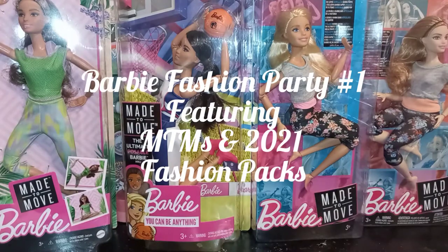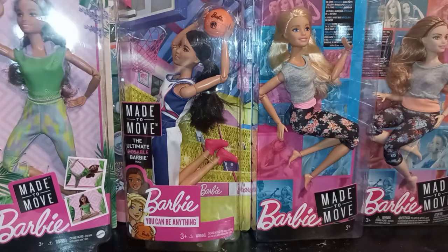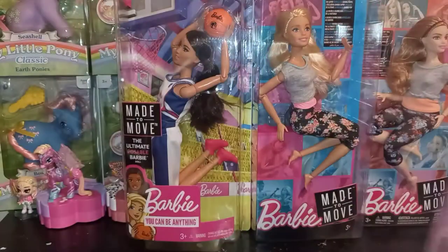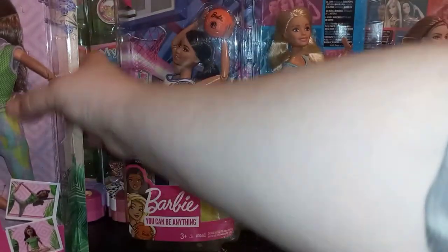Hey guys, it's Carrie, welcome back to my channel. In this video we're going to be taking a look at multiple Made to Move Barbies. We have four girls from three different lines — they all came from Target the same day. This first girl is from the newest line that just came out from Made to Move Barbies. There are four in the set and this was the one we were able to find; we might get more in the future and show them off.